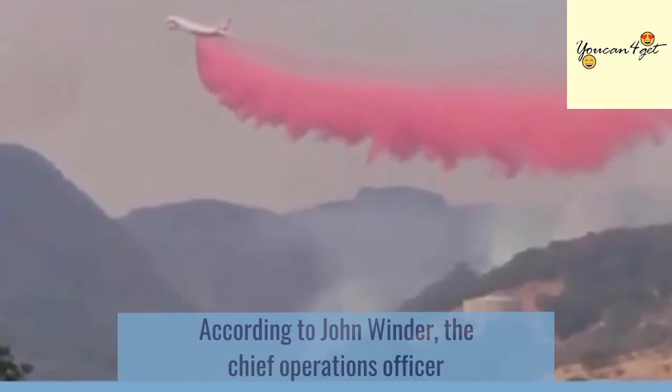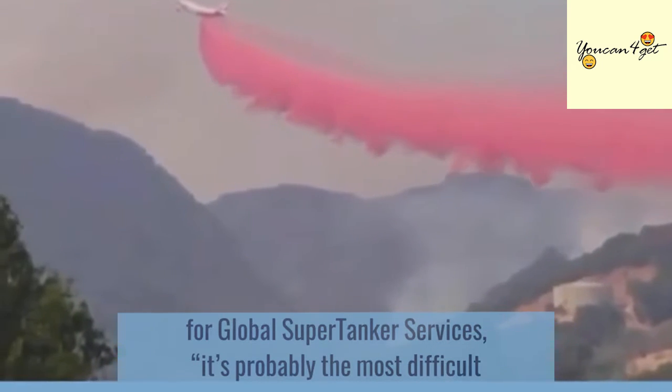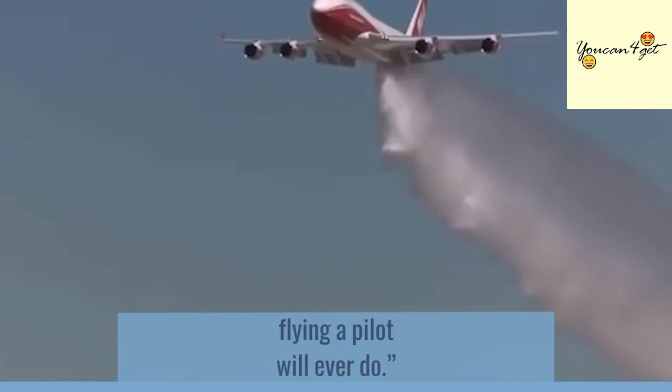According to John Winder, the Chief Operations Officer for Global Supertanker Services, it's probably the most difficult flying a pilot will ever do.